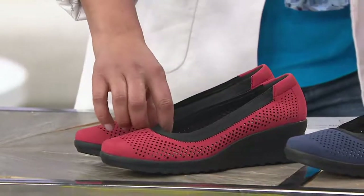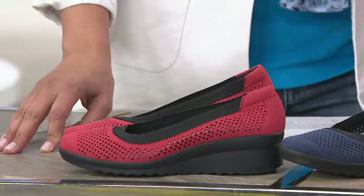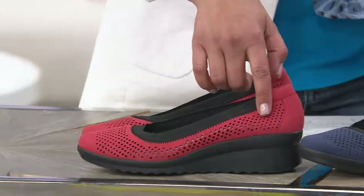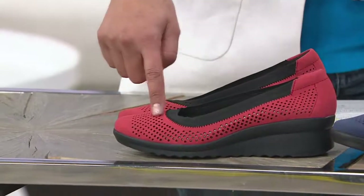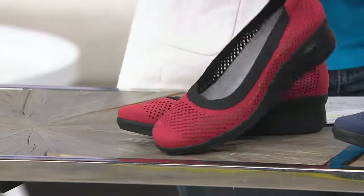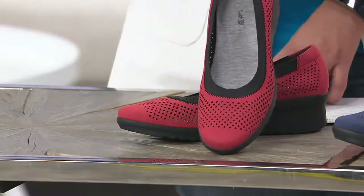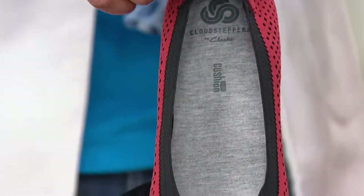So this is the perforated wedge pump, the Cadell Trail. Look at that red — look how pretty that is. We're looking at one and three quarter inch high on that wedge heel. The fit is true to size. We do have these in medium and wide — five through 12 in medium, six through 12 in wide.